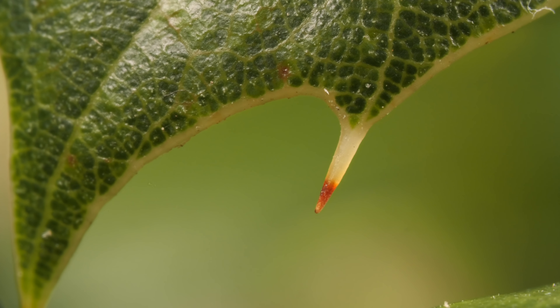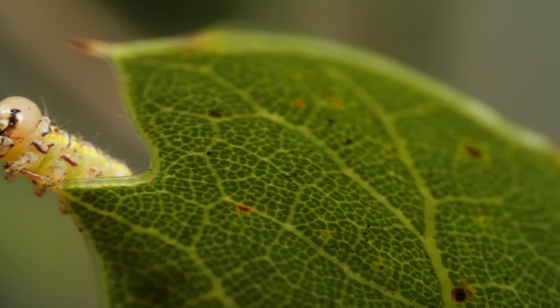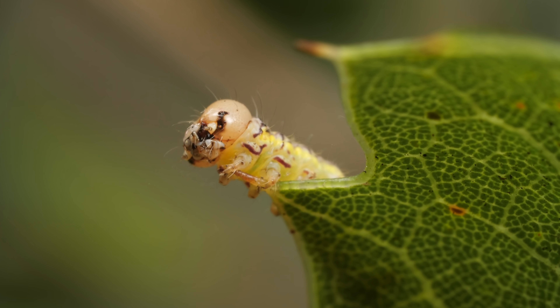In a month or two, it grows new leaves. And if it's lucky, these pernicious guests will stay away — at least for a few years.